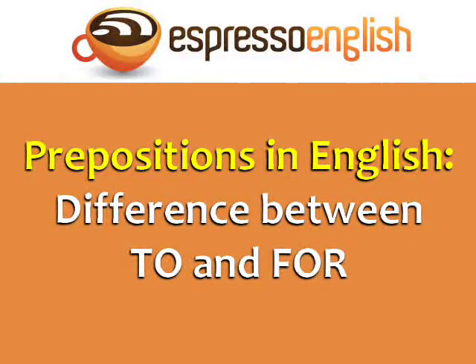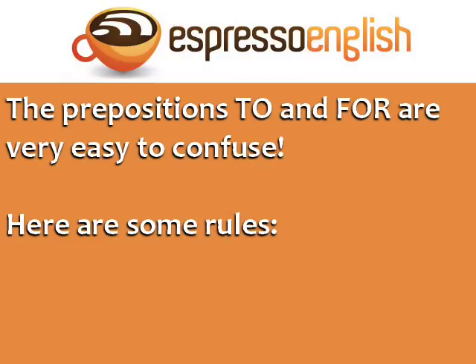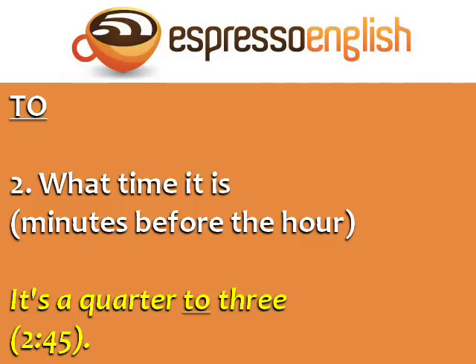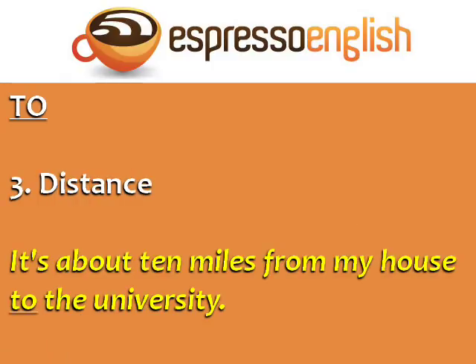Prepositions in English: the difference between 'to' and 'for'. The prepositions 'to' and 'for' are very easy to confuse. Here are some rules. Use 'to' for destination — 'We're going to Paris.' Use 'to' to say what time it is when talking about minutes before the hour — 'It's a quarter to three,' which means it's two forty-five.